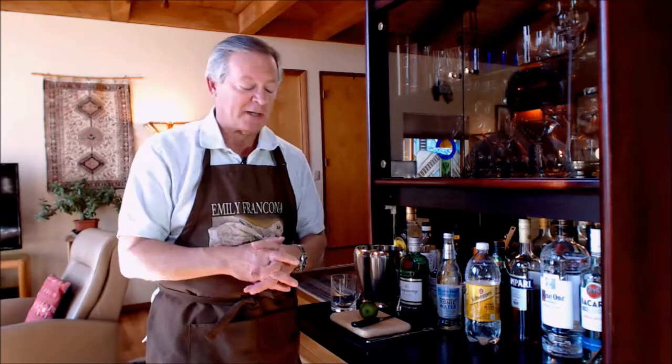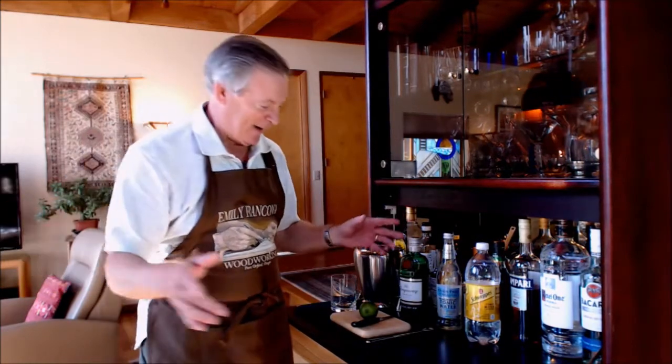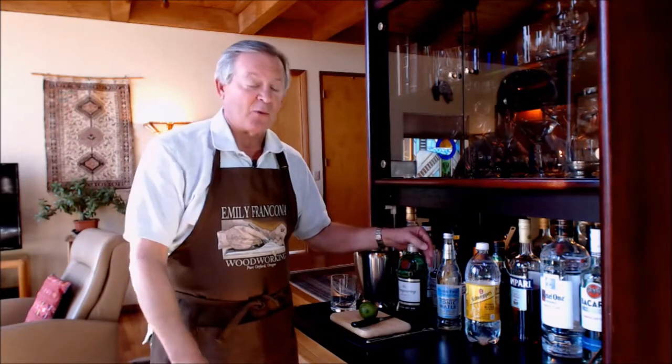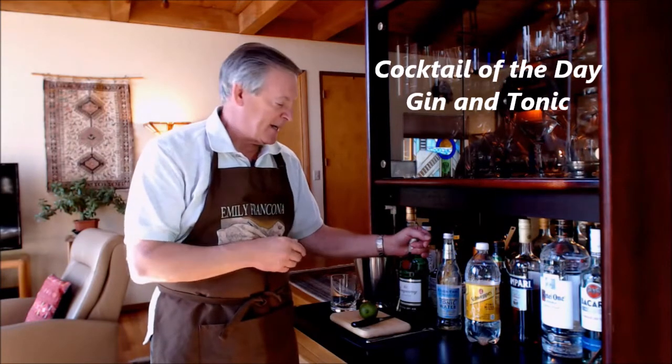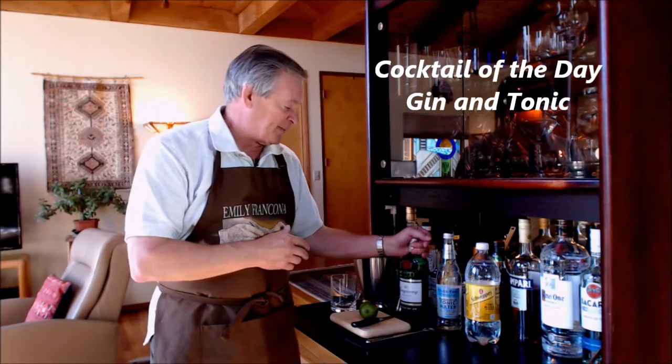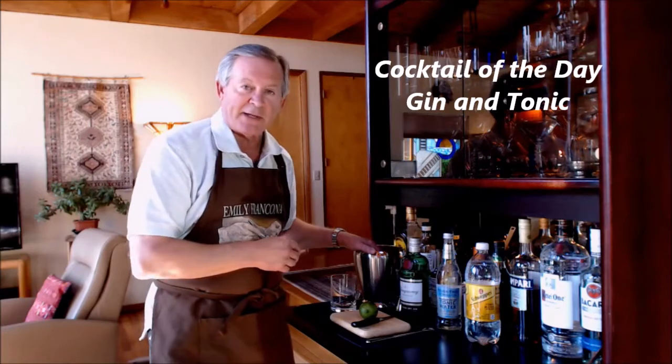Welcome to the cocktail of the day. I think this takes about six attempts, so let's see if I can get it right this time. Today we're going to make a very popular drink — one of the most popular drinks in the world, especially in English-speaking countries and particularly the United Kingdom: gin and tonic, sort of their national drink. Except I'm going to make the American version, with ice.